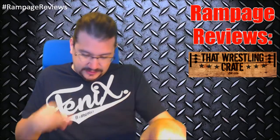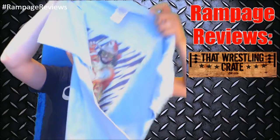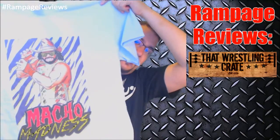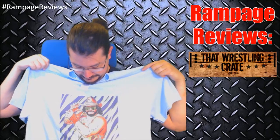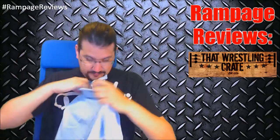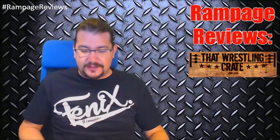Next thing we have is a t-shirt. This month is baby blue. Oh, check that out folks — Macho Madness. Nice. That's pretty awesome. I'm super stoked about that shirt.